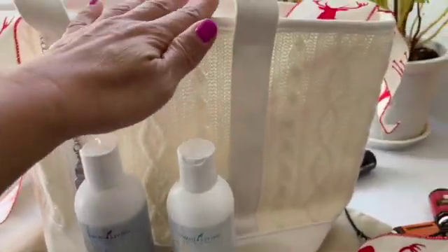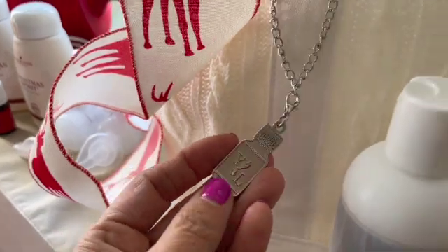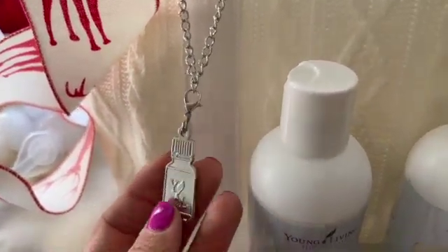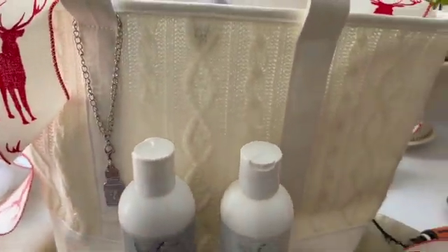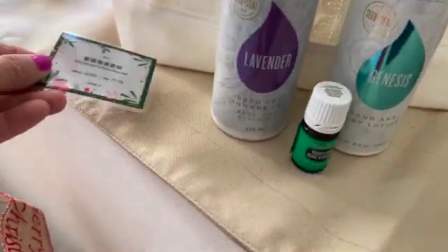This set comes with this beautiful bag. Look at this — it comes with a Young Living essential oil pendant. It's super, super cute. This one is called the Christmas Fortune Bag Set.